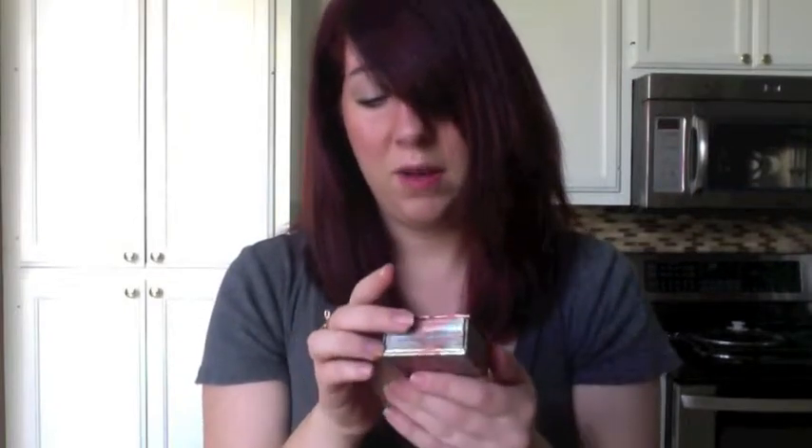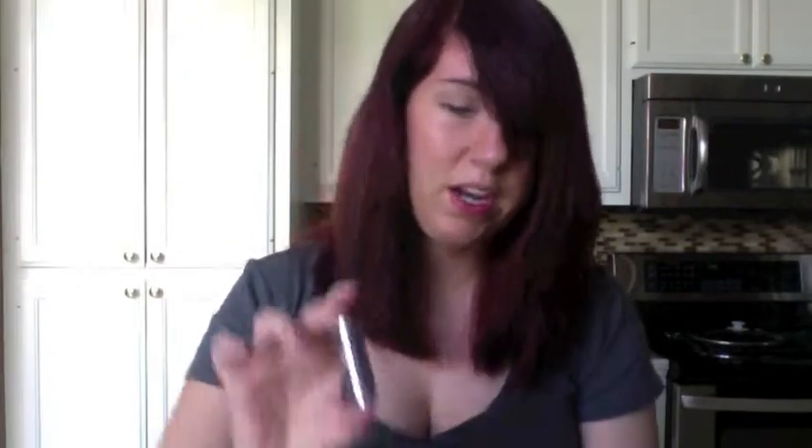When it comes to blush — shocker, more Benefit products — the Coralista. I love this color; it's the prettiest peachy pink. The case alone is just beautiful and it smells so good. The first time I bought it I was shocked — I'd never had a Benefit blush before — and I was like, that smells amazing. For highlighter I use the Benefit What's Up, another one of my little sample things.